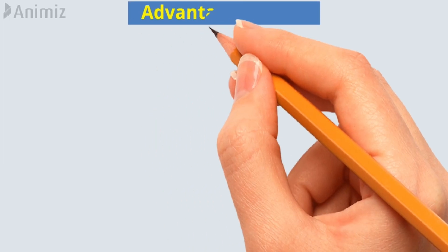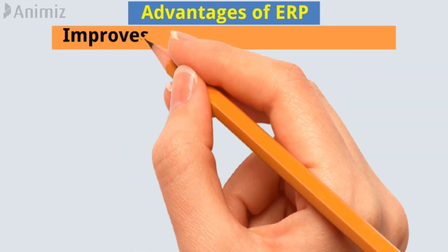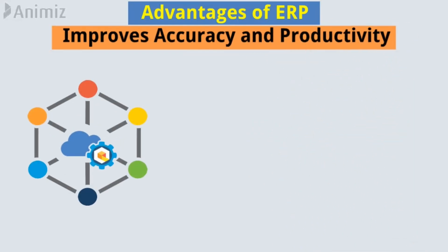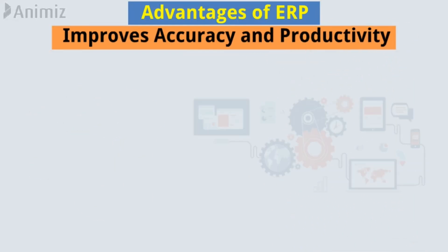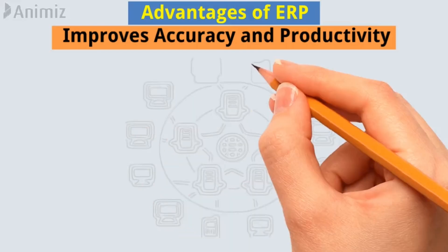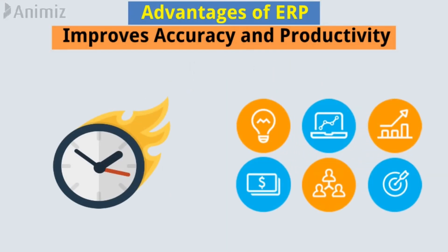Welcome to the advantages of enterprise resource management. Integrating and automating business processes eliminates excess effort and improves accuracy and productivity. Departments with interconnected processes can synchronize work to achieve faster and better outcomes.